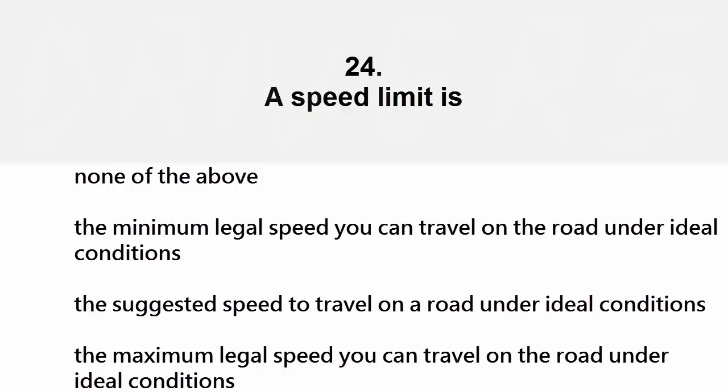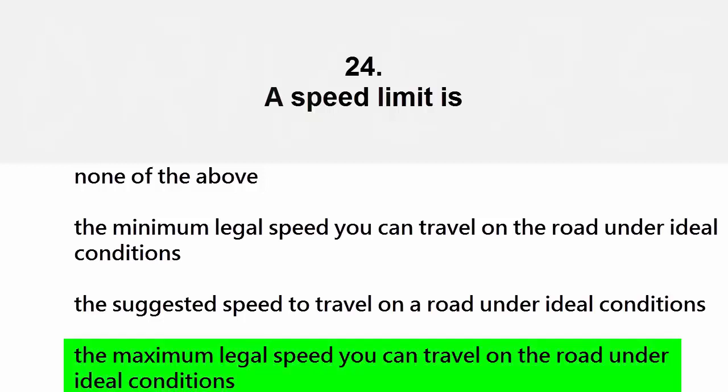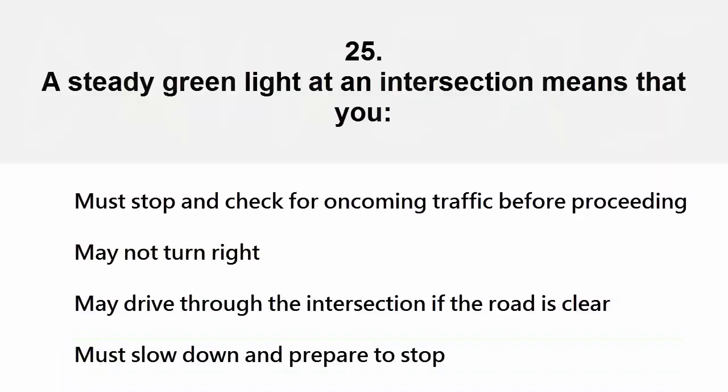A speed limit is: none of the above, the minimum legal speed you can travel on the road under ideal conditions, the suggested speed to travel on a road under ideal conditions, or the maximum legal speed you can travel on the road under ideal conditions. The correct answer is the maximum legal speed you can travel on the road under ideal conditions.